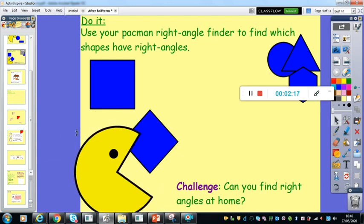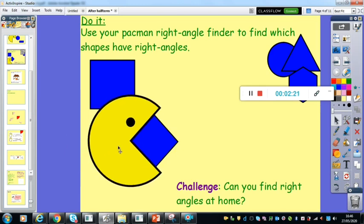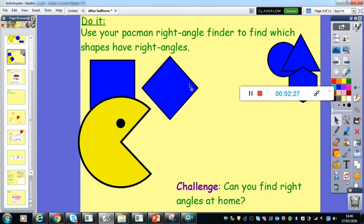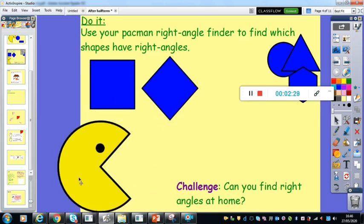And then we've got this diamond shape, which is the same as a square, just turned on its side. That should fit beautifully. So out of those two shapes, it was just those two that had right angles, and they both had four each.